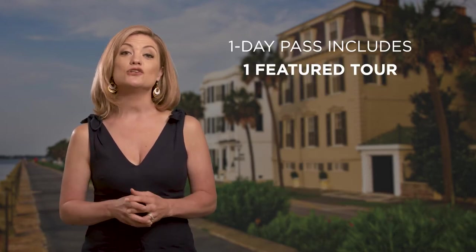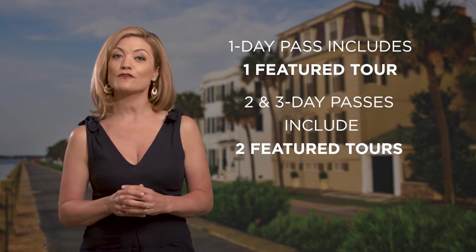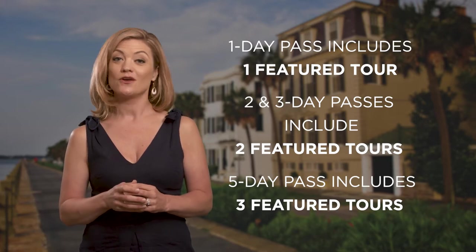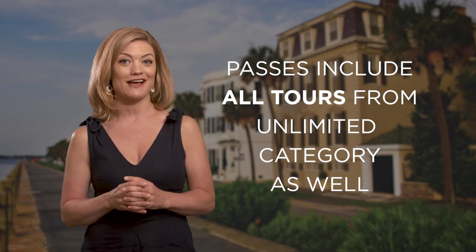With the 1-day pass, you can choose 1 featured tour. The 2- and 3-day passes allow for 2 featured tours. And with the 5-day pass, choose 3 featured tours. With all passes, you can do as many tours from the unlimited category as well.